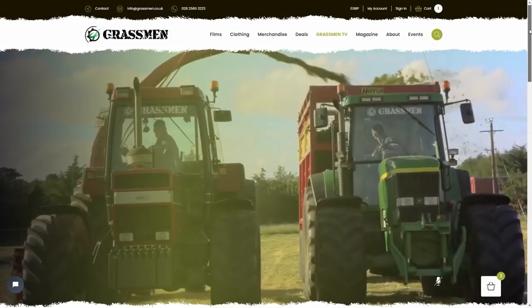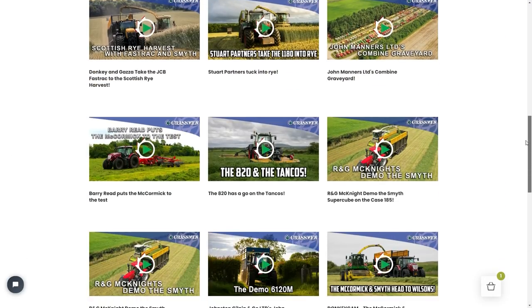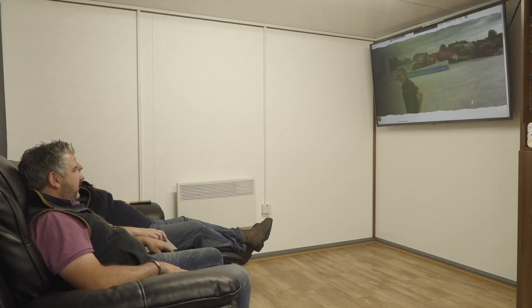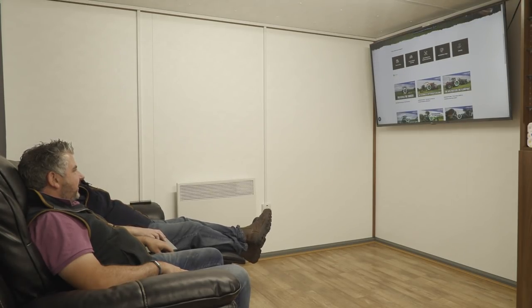Grassmen TV — we've put it into five categories. And figuring out what to put in each category was quite a job! Someone can come in here and spend a bit of time browsing through.